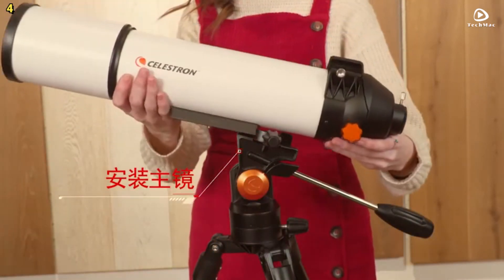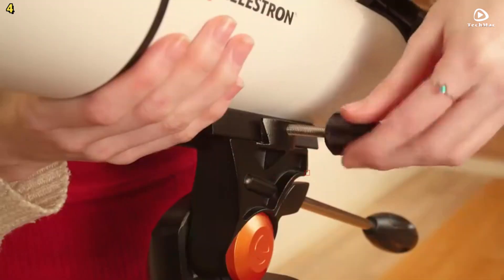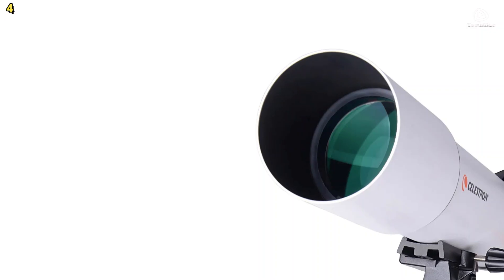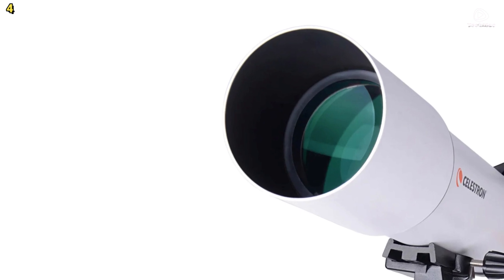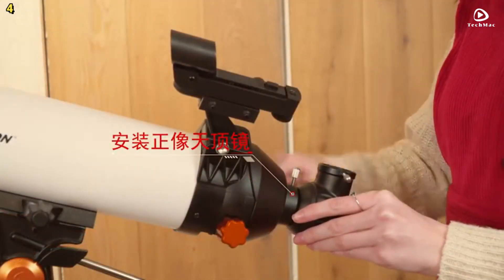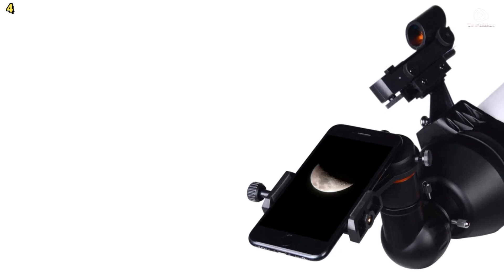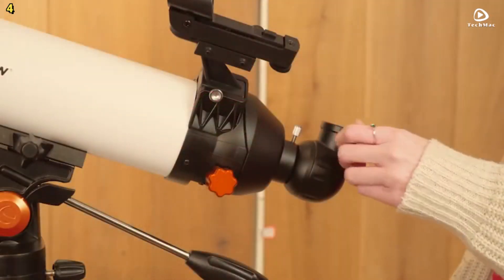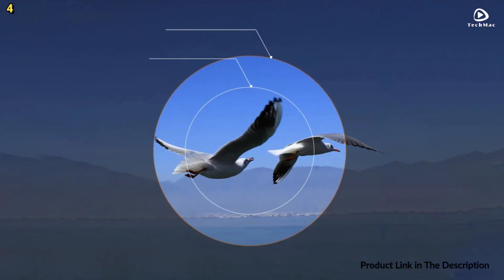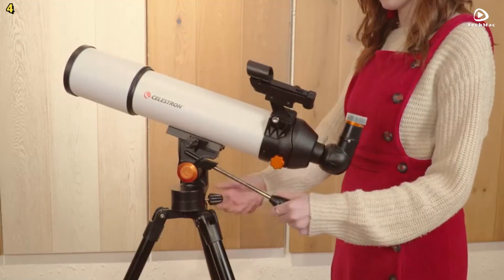Equipped with two aspherical eyepieces — a 23mm and a 10mm — this telescope offers a broader view for better observation. The 90-degree zenith mirror ensures comfortable viewing positions, especially when looking at objects high in the sky. The red dot finder allows for precise positioning, helping you locate celestial objects with ease. The Celestron 80,500 features a stainless steel tripod that is both strong and sturdy, ensuring stability during use. The accessory tray provides space for attachments.